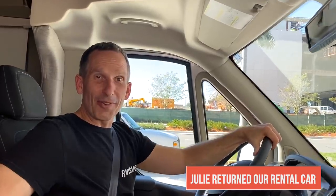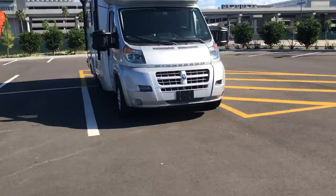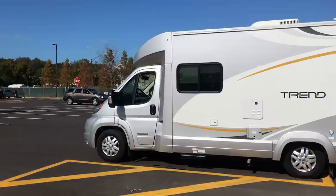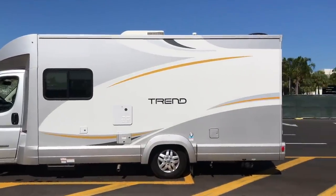Hey there, good looking. Do you need a ride? Ready for an adventure? Let's go. I love being able to take an actual RV to pick you up at the airport. It's so easy and nimble to drive. I was parking in the cell phone lot, parked in an actual regular parking space for a car. That's pretty darn cool.